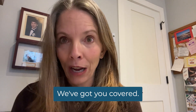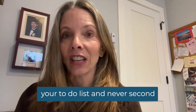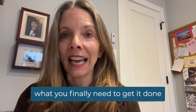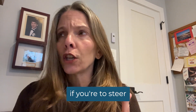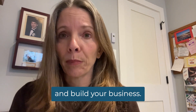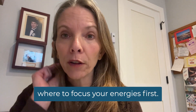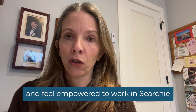We've got you covered. Imagine putting away your to-do list and never second-guessing yourself again because you finally have what you need to get it done and start making money. You're ready if you're too tired of stressing over it, or you're eager to serve your people and build your business, or you want to create a Searchie hub but you're not sure where to focus your energies first, or you'd like to have confidence and feel empowered to work in Searchie.